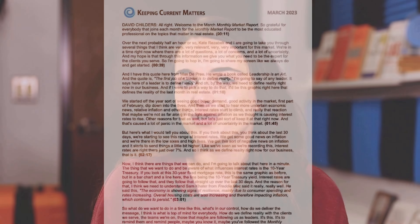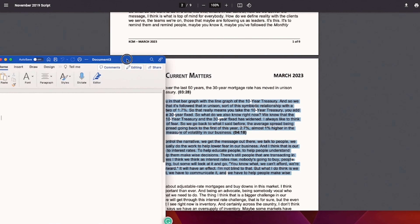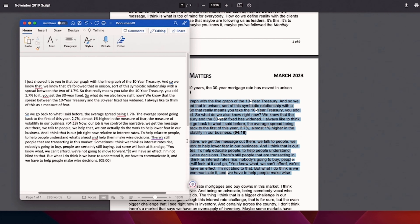To easily create your own videos using the monthly market report, start by identifying topics that are relevant to your clients and prospects. Then use the timestamped transcript that comes with the monthly market report to build your own script. You can simply download the script, highlight the text that you want to cover in your video, and paste that into a Word doc where you can make it sound more natural, like it's coming from you.